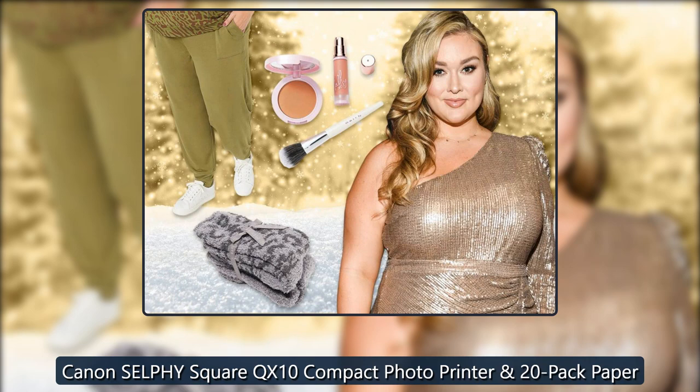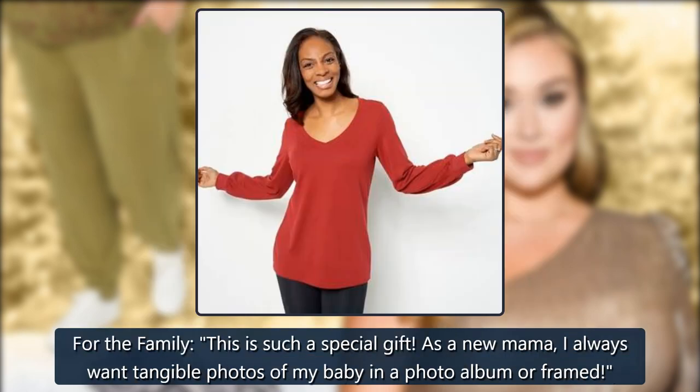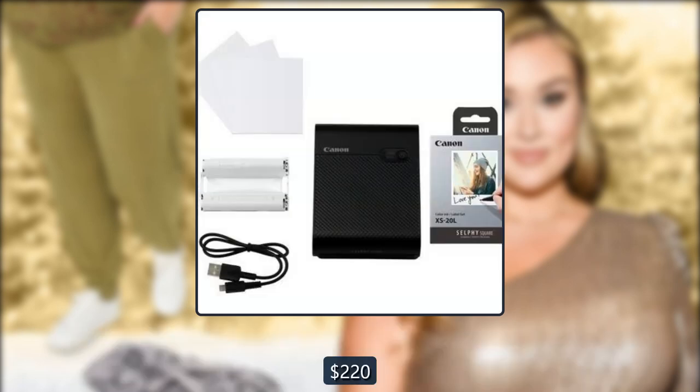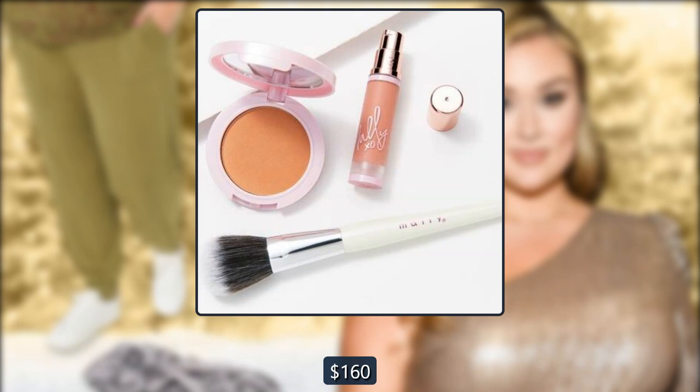Canon Selfie Square QX10 Compact Photo Printer: 'For the family, this is such a special gift. As a new mama, I always want tangible photos of my baby in a photo album or framed.' $220, on sale for $160, at QVC.